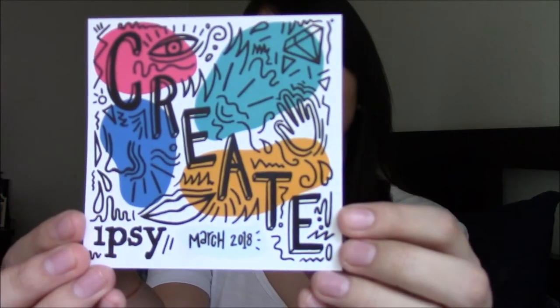So, this is what the bag looks like this month. It has pink — super cute. And this is the theme this month: create.